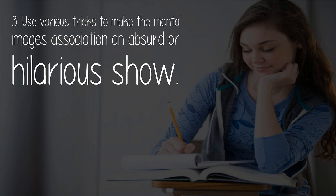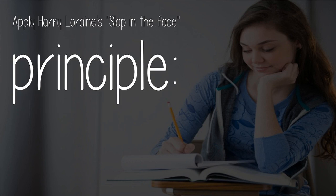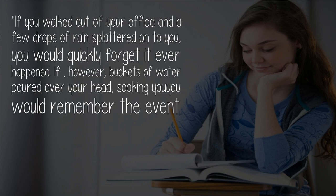Use various tricks to make the mental images association an absurd or hilarious show. Make your associations unusual, ridiculous, impossible, and they'll stick like glue. Apply the 'slap in the face' principle: if you walked out of your office and a few drops of rain splattered onto you, you would quickly forget it ever happened.